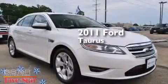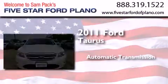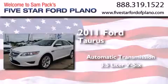This is a certified pre-owned 2011 Ford Taurus. This four-door sedan has an automatic transmission and a 3.5-liter V6.